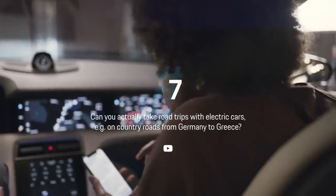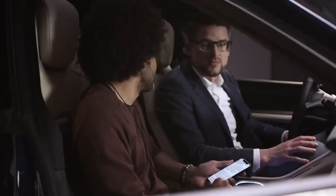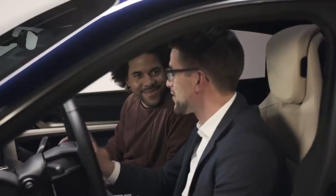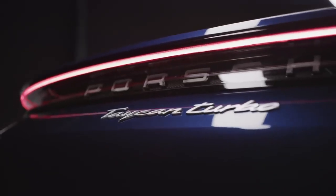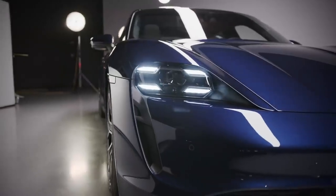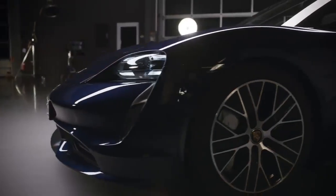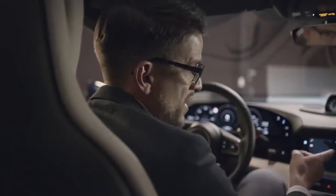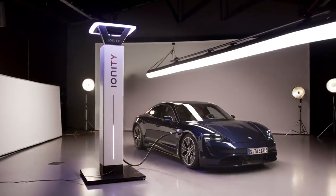Steven on YouTube wants to know: can you actually take road trips with electric cars — for example, on country roads from Germany to Greece? Yes, you can do road trips like that. I've been to Barcelona, which is about 1,300 kilometers from Stuttgart. The Taycan comes with a sufficient range of 450 kilometers measured in the WLTP testing cycle. We integrated a charging planner — as you can see on the map — and it automatically integrates charging stops like Ionity.